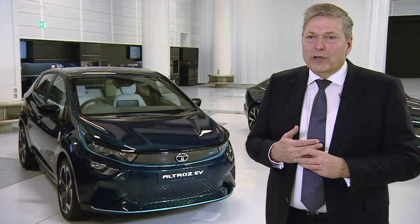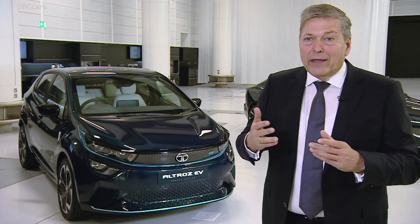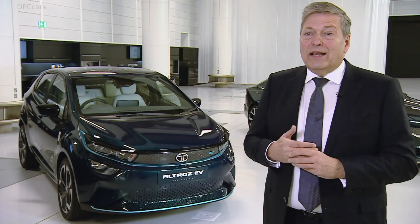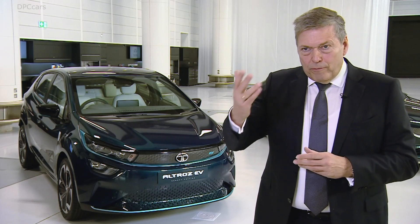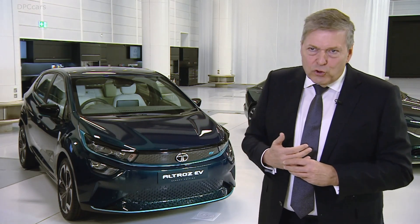At Tata Motors we got confronted by a change from a CapEx model to an OpEx model when tenders got launched by the so-called state transport undertakings — tenders for electric buses. We all of a sudden had to realize it's no longer about the bus that gets invested in; it's about the intention to pay by use of a complete solution, from the infrastructure and electric charging points to the product, to the bus as such, all the way to operating the bus and even selling the tickets on the bus while it's on duty.